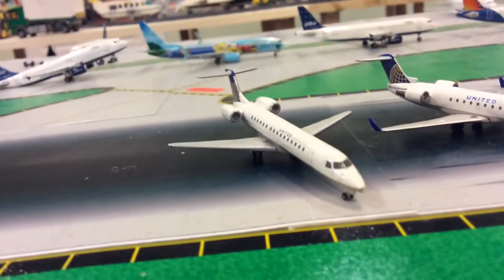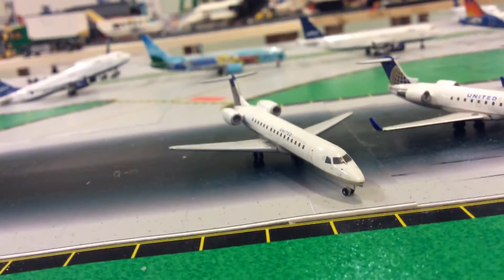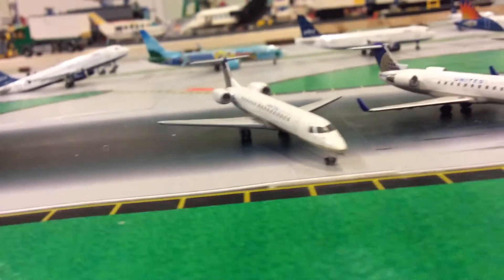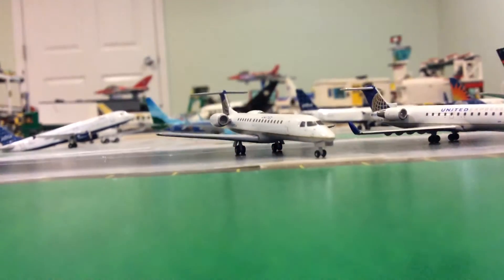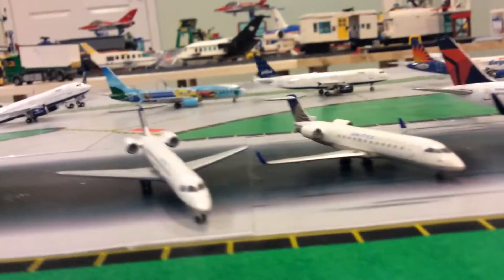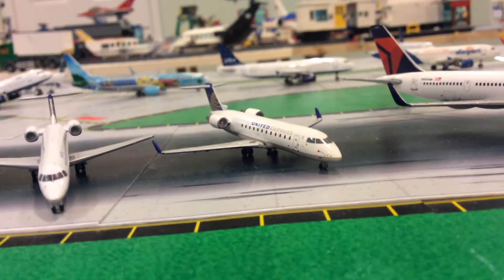So United Express here, doing 45 by Gemini Jets — beautiful model. This is my first United plane right here. I got this one about nine or ten months ago.